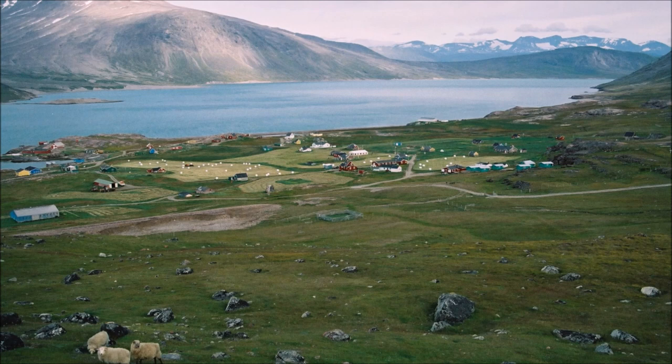Mountains and fjords are part of the region as well. Sheep farming is a major part of the economy in this region. This is truly the warmest and greenest part of Greenland, and it stands out from the rest of Greenland in this aspect.